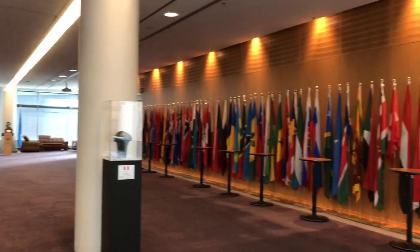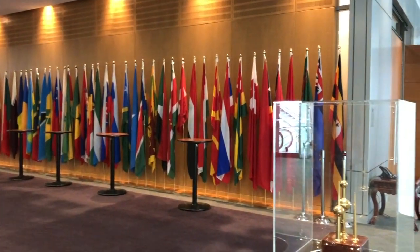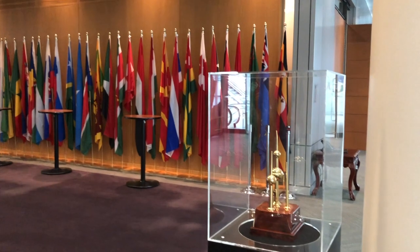The Council is the highest permanent body of ICAO and could be seen as the political element of ICAO. Behind me is the Council Chamber — a permanent body of ICAO elected for three years by the Assembly. Let's have a look inside.